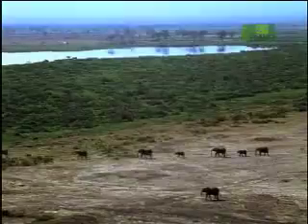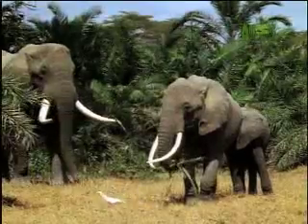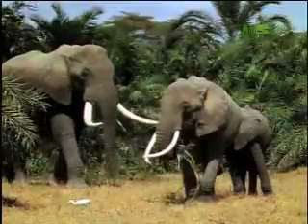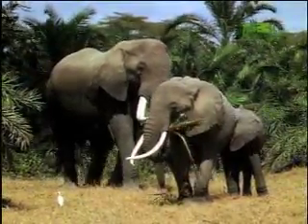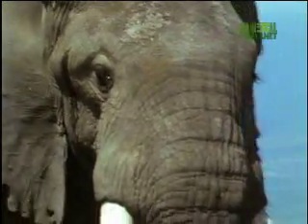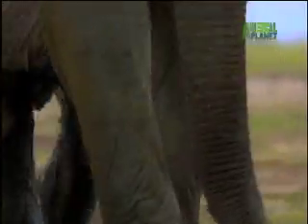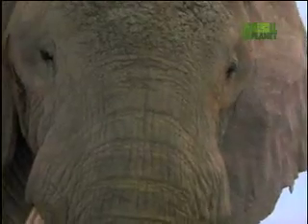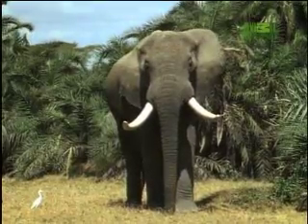These jumbo females are impressive enough, but even the matriarchs are dwarfed by mature bull elephants. They reach more than 13 feet at the shoulder and weigh more than 8 tons — that's as heavy as two Hummers. This immense size means that the male elephant is unmatched by any animal on the savannah, except a rival bull.